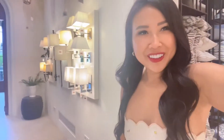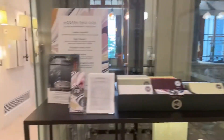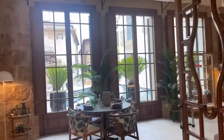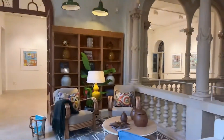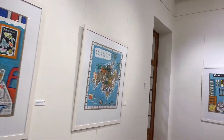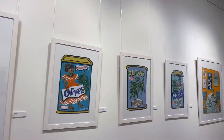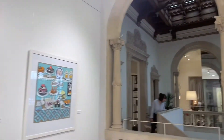Oh, a selfie mirror! There's art in the next room — let's go peep at the art. Colorful, happy food. Very cute. Olives. Tapas. Wow.